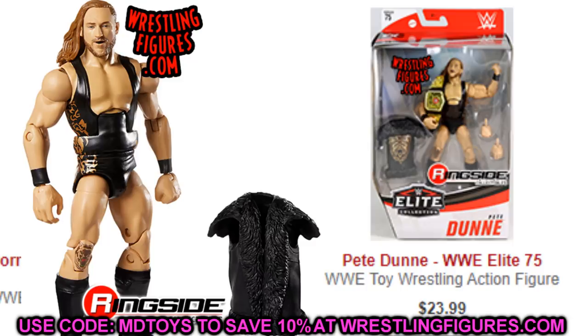Next up is Elite Series 75 Pete Dunn — another highly sought-after figure. NXT guys like Black, Strong, Adam Cole, Kyle O'Reilly, Bobby Fish, Pete Dunn — anybody from NXT who's very popular always rises in price. Elite 75 Pete Dunn is really good. I like the Elite 64 but you probably can't get that at regular retail anymore. Elite 75 Pete Dunn is on Ringside in stock and part of the Cyber Week sale.